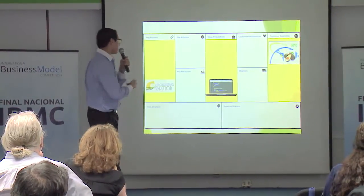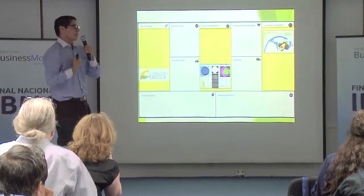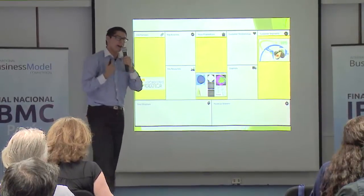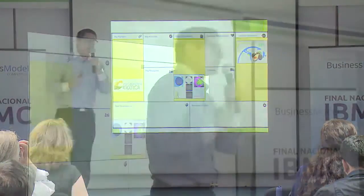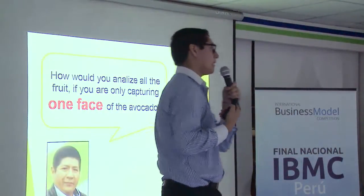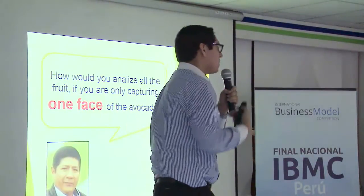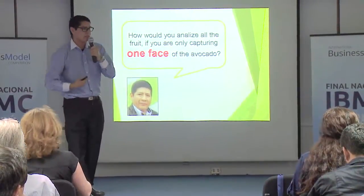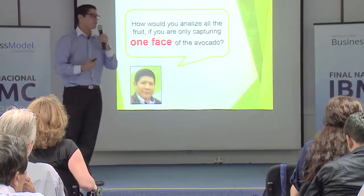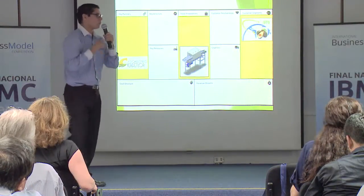So we changed our focus from just the software to the full MVP. However, we started talking to the factory manager again and he asked us: this is a great idea, but how can you evaluate the whole avocado if you are only capturing an image of one face? The big companies have conveyor belts that can process and rotate avocados, but we want to target all companies — especially SMEs, the small and medium enterprises. So we decided we cannot use software only; it would have to be a system. We pivoted and decided we had to build an automatic system that would do the entire selection process.